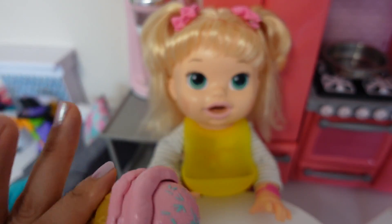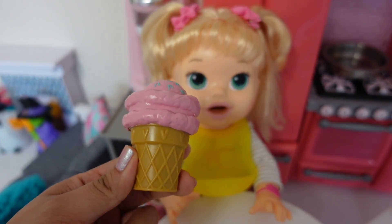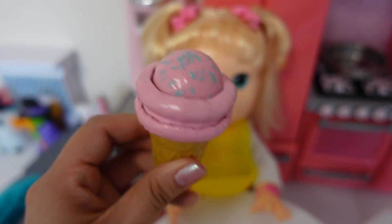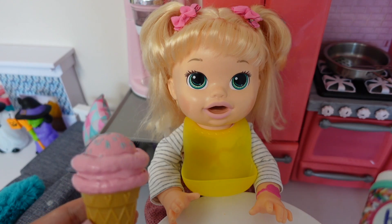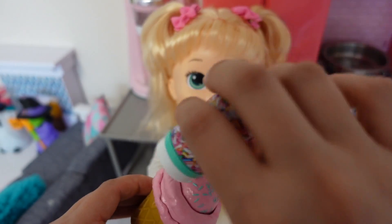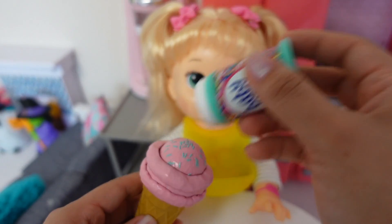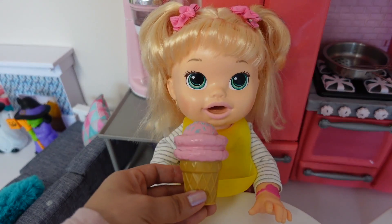Since she ate all her dinner and she's still a little hungry, I'm going to let her have a little treat for dessert — she's going to have some ice cream. Want some more sprinkles? Of course you want more sprinkles. I love you, Mommy. Okay, there's your ice cream.